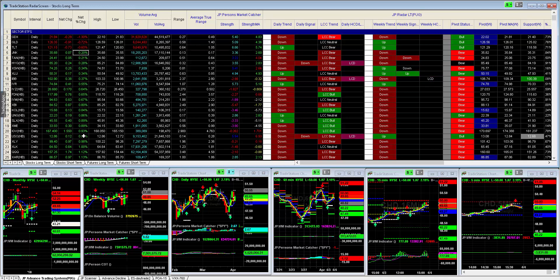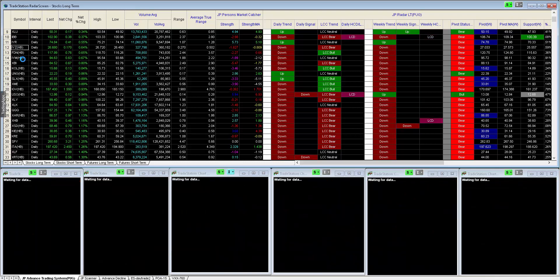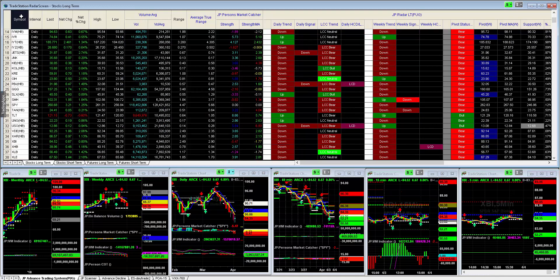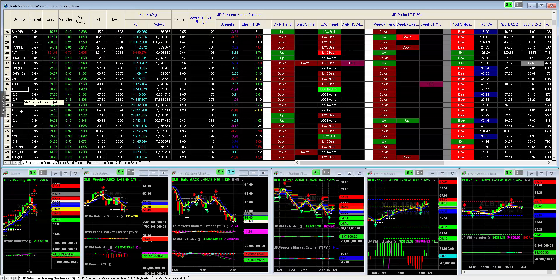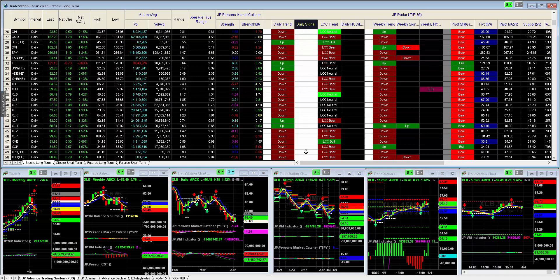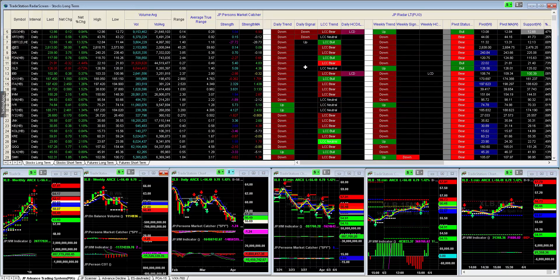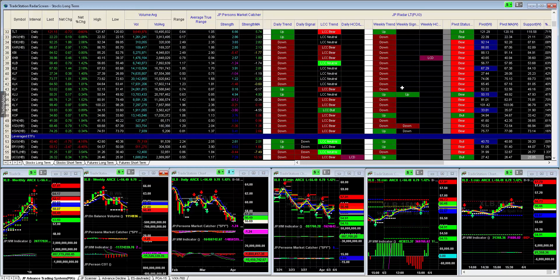Everything was in the green today. Here are your sector ETFs - XLU, IBB, biotech, real estate, telecoms, Dow Jones Internet, home builders, materials, energy, financials, industrials, technology - everything was up today. But let's take a look at the daily signals column highlighted in white here. Did this recovery day generate new fresh buy signals in those sectors? The answer is no. What about weekly - did it turn weekly signals into a buy? The answer is also no. So that tells me we're not ready to rip and roar to the upside, and we're still in a very selective stock-picker's market.